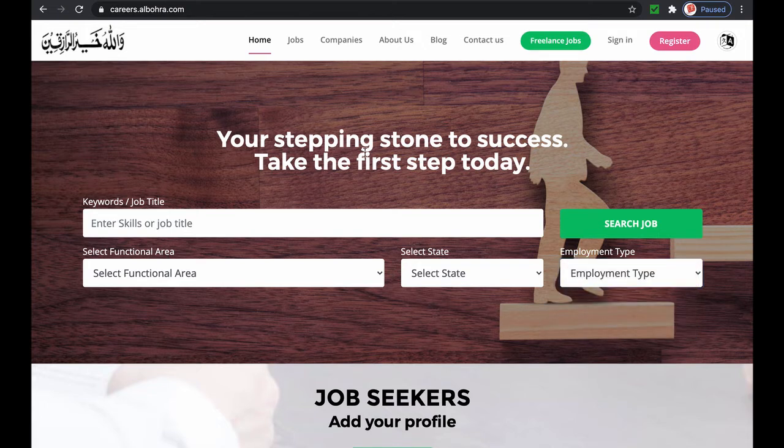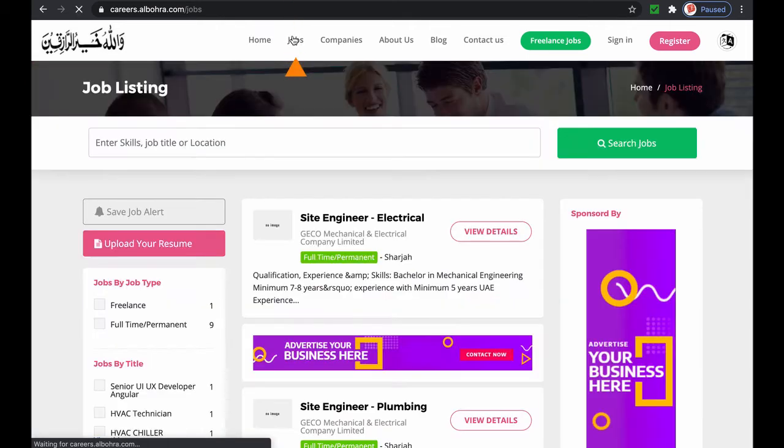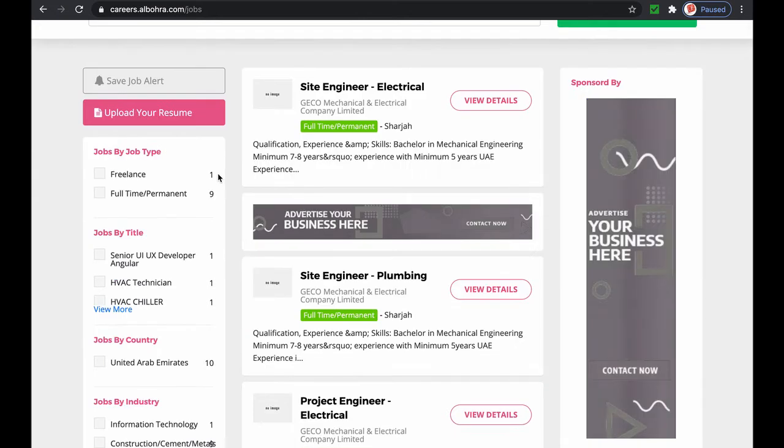You can also browse through jobs by clicking on the button called Jobs on the top navigation bar. It has a listing of all job types and you can then narrow the listings based on your skills and other preferences. Here you can see we have a job in the freelance category and a few full-time job opportunities.